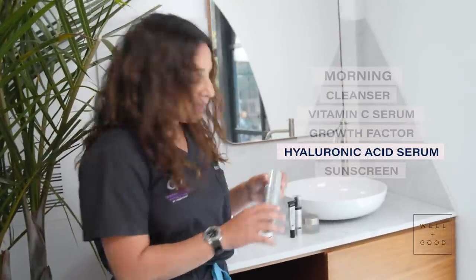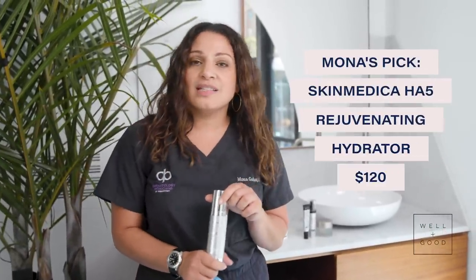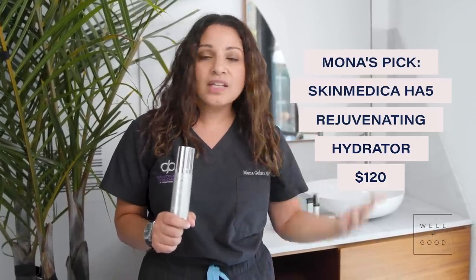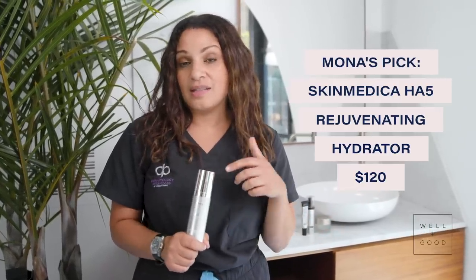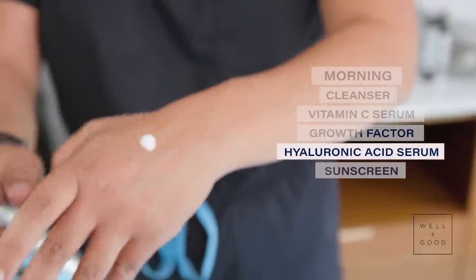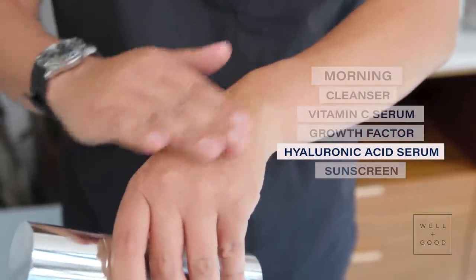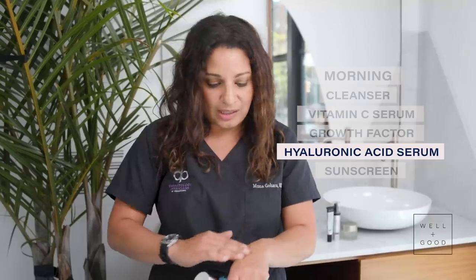My next step is SkinMedica hyaluronic acid. Hyaluronic acid is our body's natural moisture magnet. We're all born with it, but when you're in your late 20s and early 30s, it begins to steadily decline, and we see the effects — dry skin and saggy skin. Again, a little bit goes a long way. A tiny amount should go over your entire face. Oftentimes people overuse products, and it just turns into irritation.